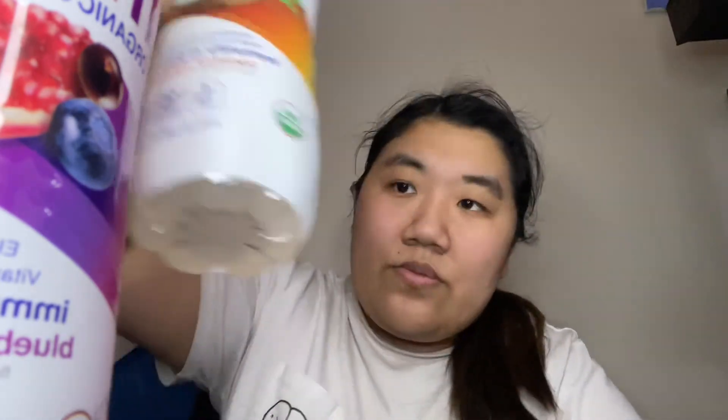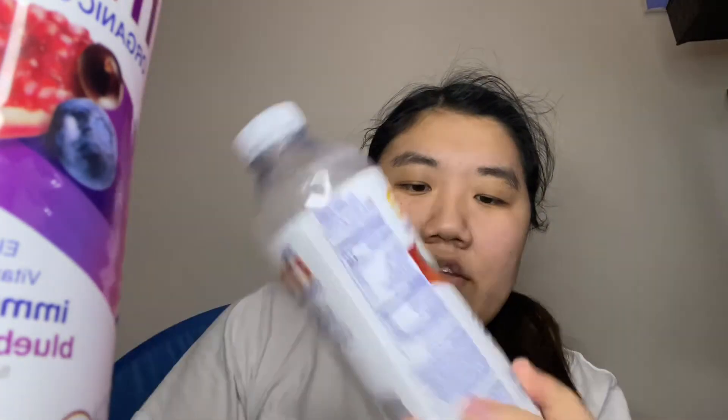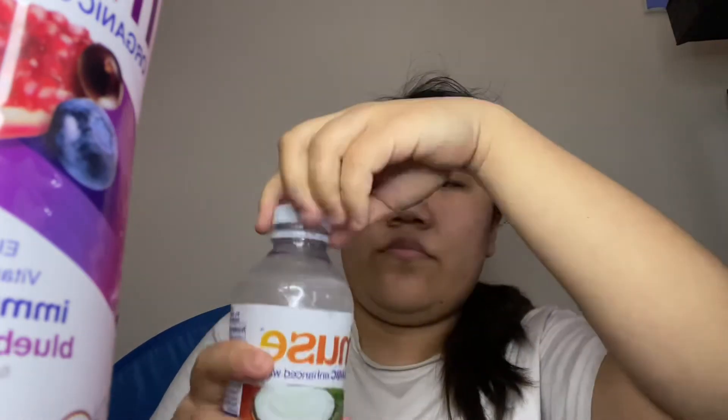The coconut colada one — wow, the coconut is really strong in that. I think I taste a little bit of pineapple too. Personally I like this one the least, but honestly I'm not the biggest straight-up coconut fan.